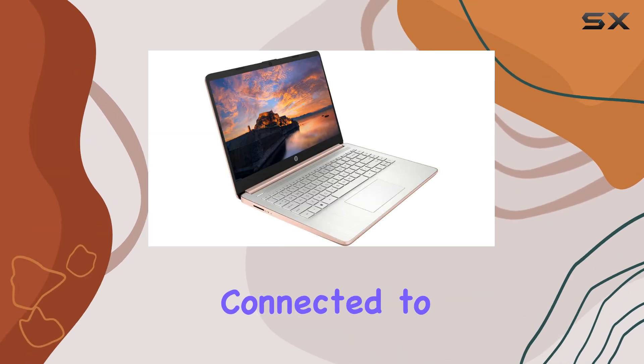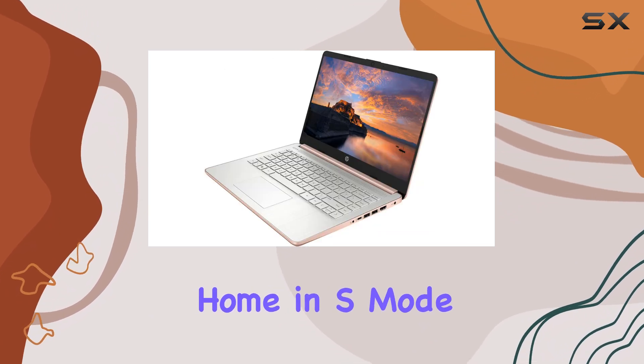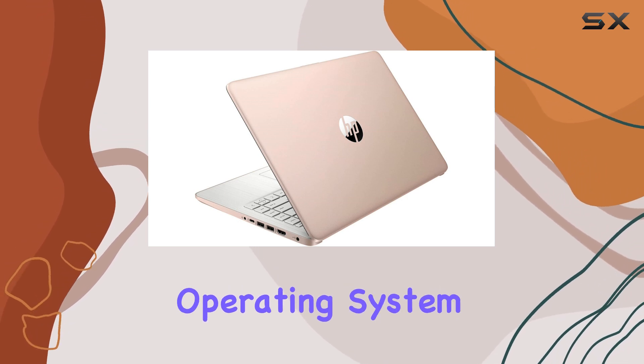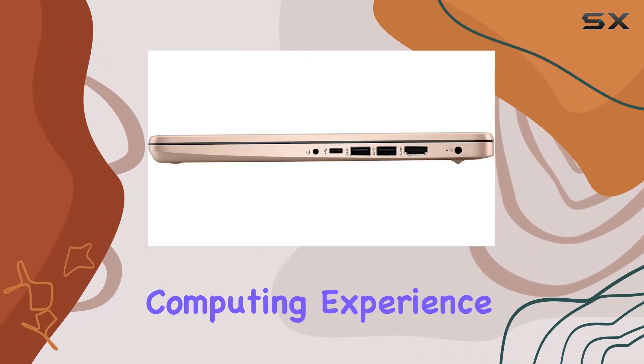you can stay connected to the Internet and pair wireless devices with ease. Running on Windows 11 Home in S mode, this laptop offers a familiar and user-friendly interface. The operating system is optimized for security and performance, providing a stable and reliable computing experience.